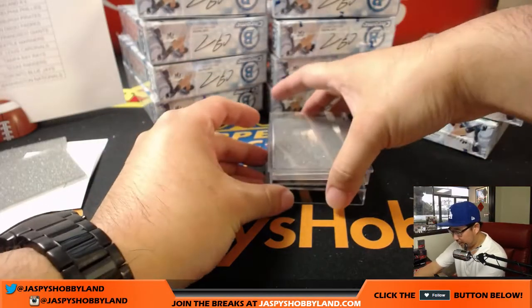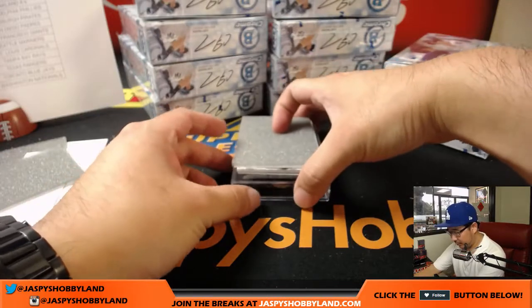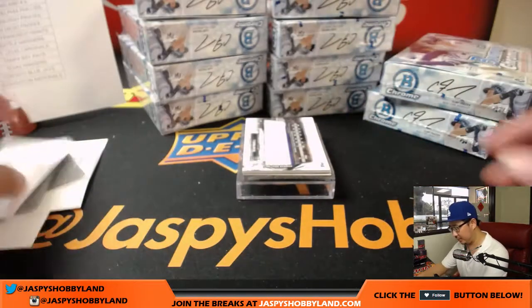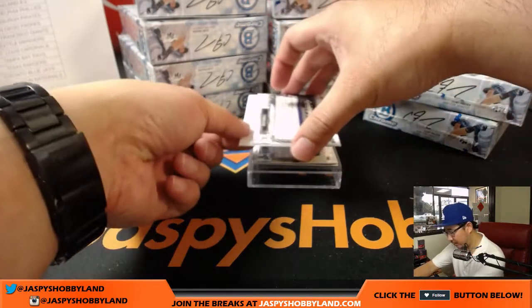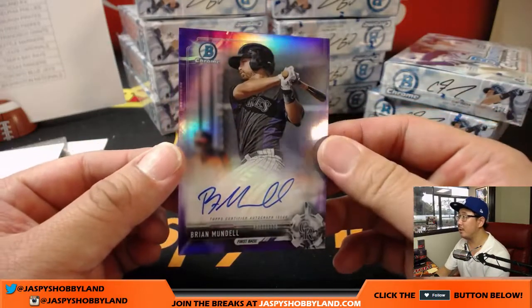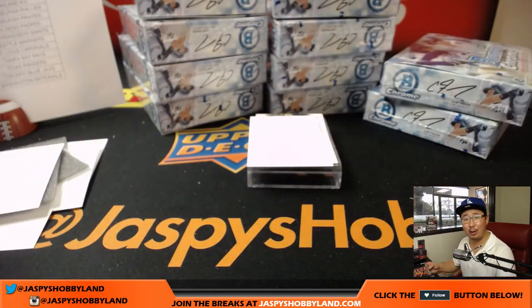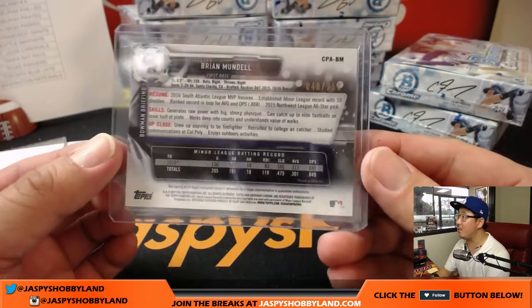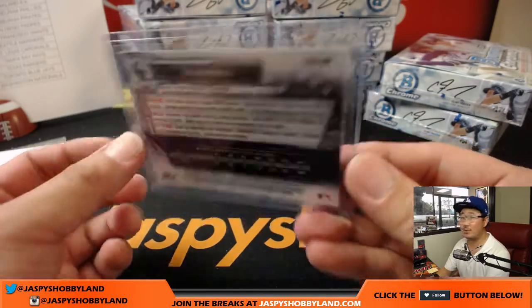I like the little slider boxes they include with this — we end up recycling these for future breaks, using them to ship out books you may hit in later breaks. We've got some Rockies — purple chrome. I like when the parallel matches the colors of the team. Brian Mundell for Dustin and the Rockies. Last Spot Mojo strikes again — 48 out of 250. It's a mathematical fact.